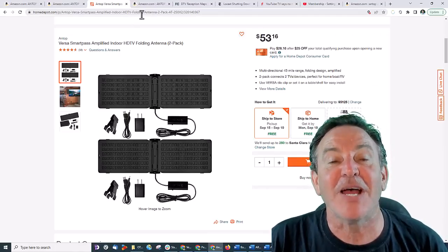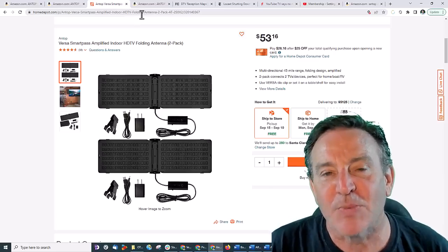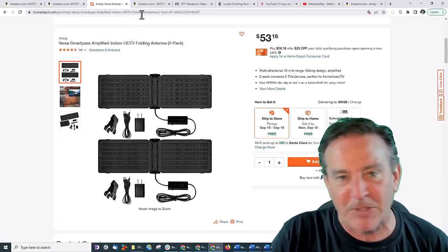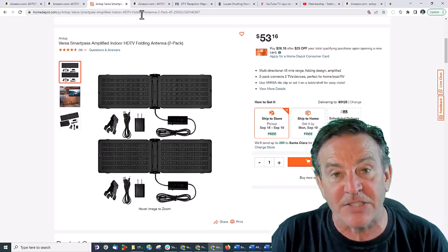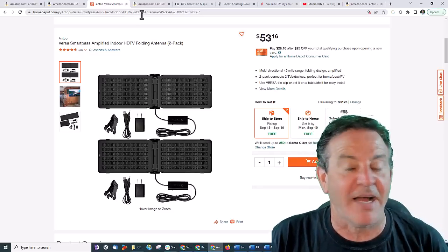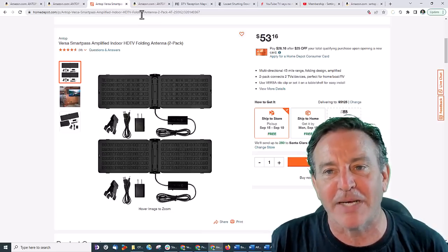I'm going to show you how you can make this work for you. The most important part is when you get an antenna and plug it in, a lot of people go to the TV and say I don't get anything. You've got to rescan — it is a digital connection, so you've got to get it to scan. I'll show you how to scan on my Toshiba and my Samsung.